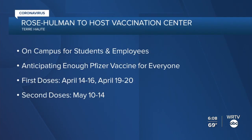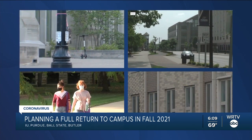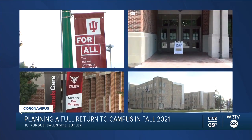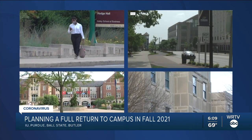Rose-Hulman Institute of Technology in Terre Haute announced today it will host a state-approved COVID-19 vaccination center on campus for students and employees, with enough doses of the Pfizer vaccine for everyone to be fully vaccinated by the end of the spring quarter. First doses will be administered April 14th through 16th and April 19th and 20th, with second doses available May 10th to 14th. Butler University, IU, Purdue, and Ball State are all planning on resuming mostly normal campus operations — including in-person classes and normal campus living — starting in the fall of 2021, though plans could change. None of the schools have yet indicated they will require students to be vaccinated.